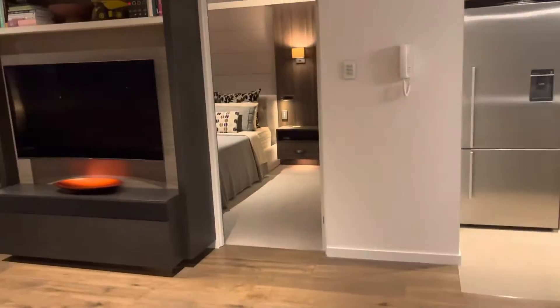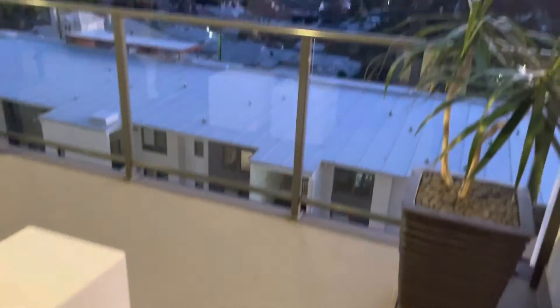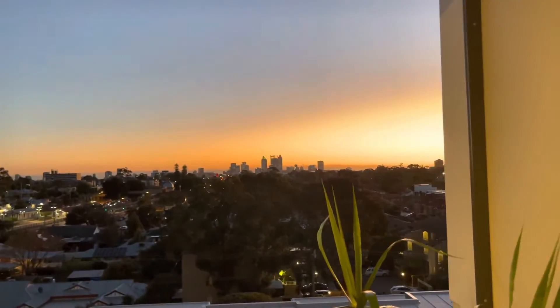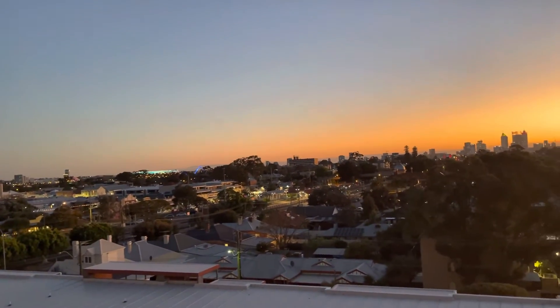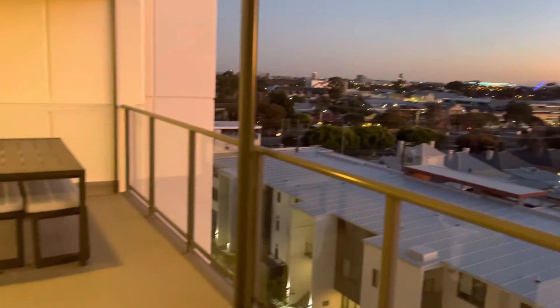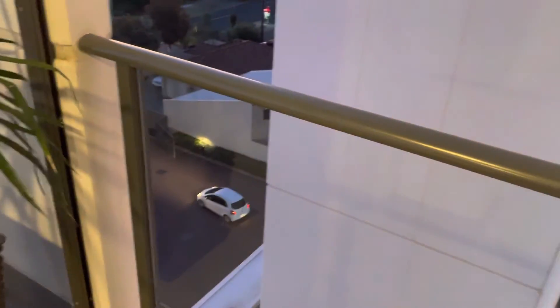Let me take you out to the balcony. Beautiful city views — absolutely gorgeous. There are also views of Optus Stadium and the Margaret Bridge. The balcony area is enclosed and has automatic blinds, so you can pull them down and use it as a second outdoor area as well.